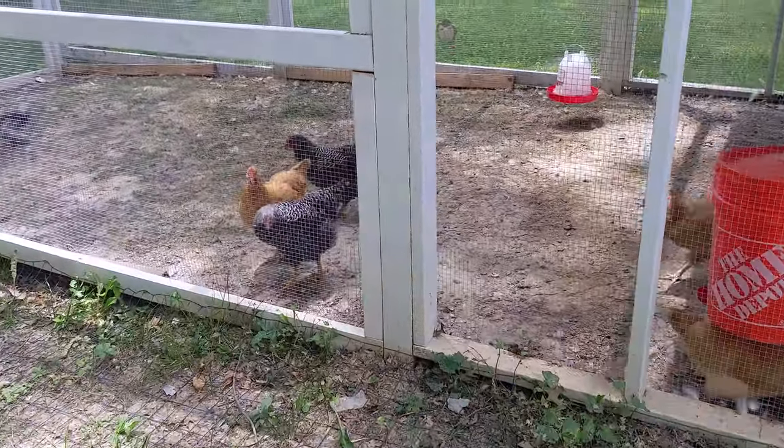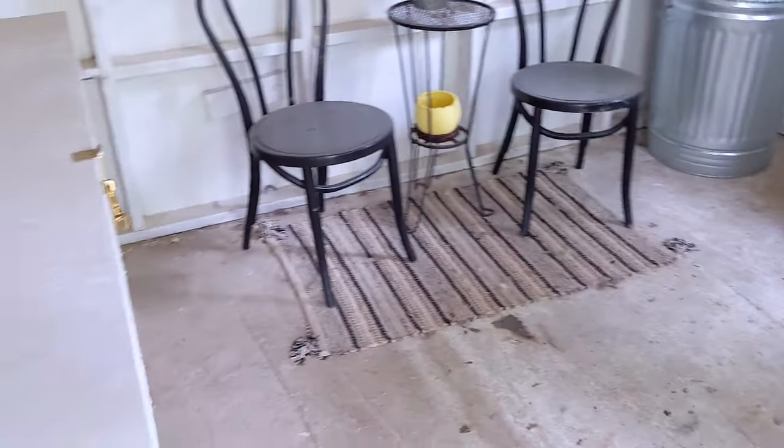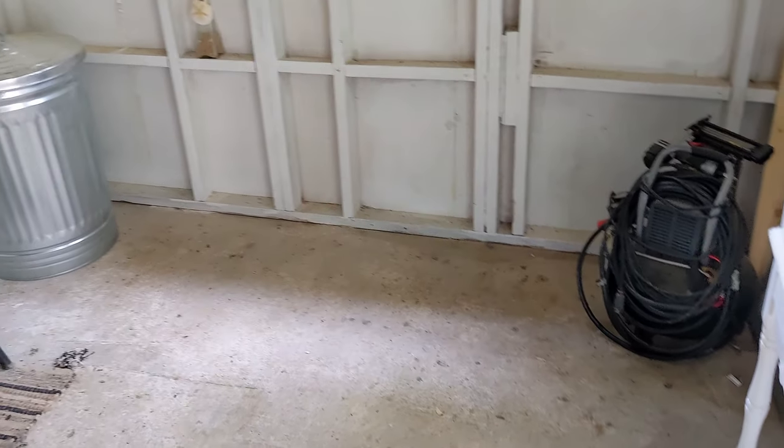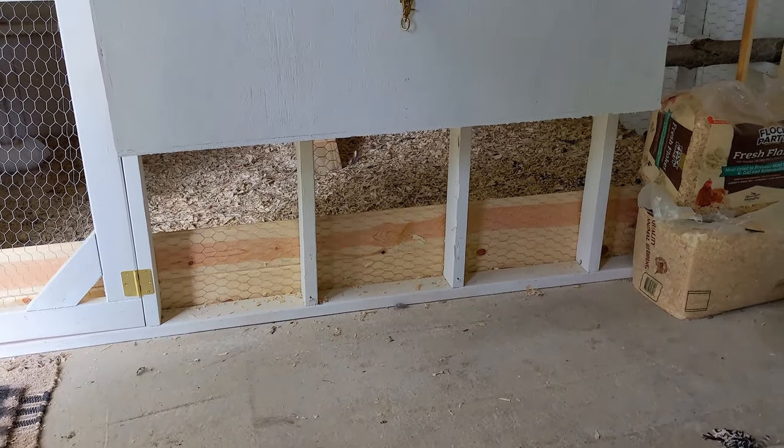We had our first camping getaway leaving the girls with the automatic chicken door and all that. Everything went great — we have a camera in there and we can watch them every day. They had plenty of food and water before we left. That chicken guard automatic door was the best investment for this coop. What we're trying to do now is just find supplies we have laying around instead of having to buy anything.